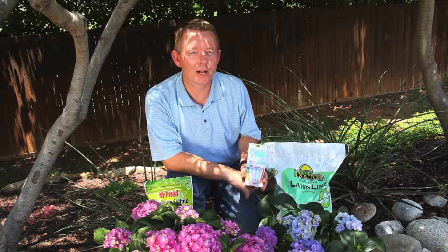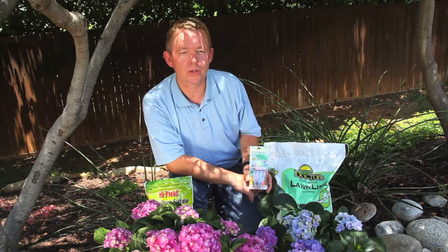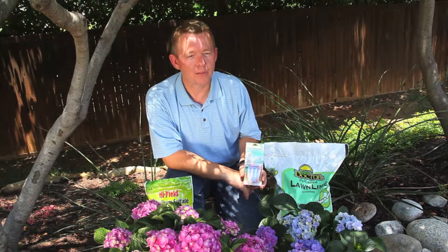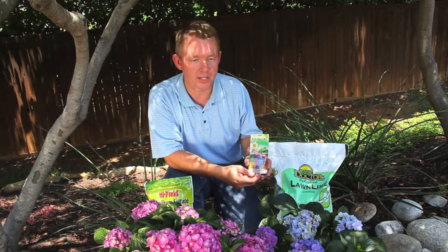The key is a chemical measure called soil pH. Soil with a pH of 7.0 is considered neutral. Anything below 7 is acidic, and above 7 is alkaline. To learn where your soil falls, ask your local garden center professional how to obtain a soil test kit, such as this.